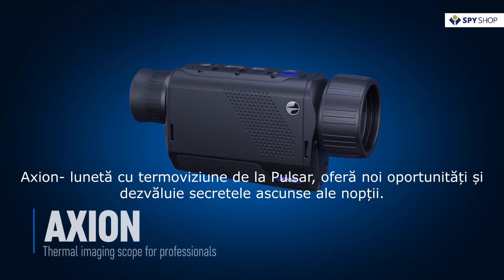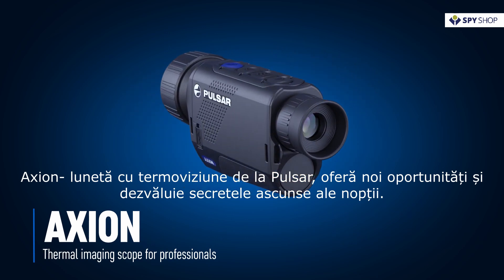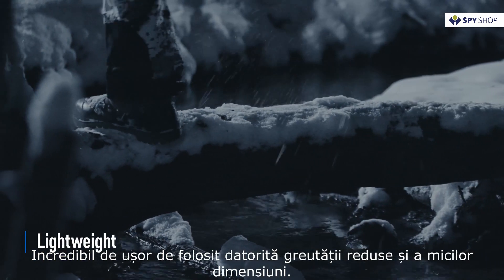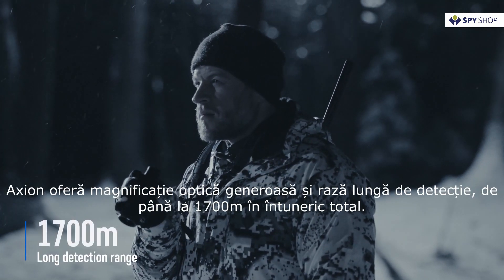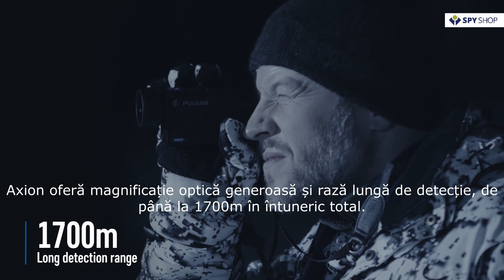Axion Thermal Imaging Scope from Pulsar opens new opportunities and uncovers the hidden secrets of the night. Extremely convenient to use because of its lightweight and incredibly small size, Axion delivers high optic magnification and long detection range up to 1,700 meters in pitch black.